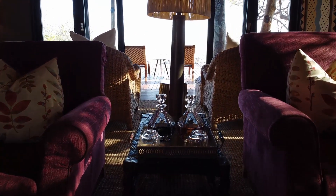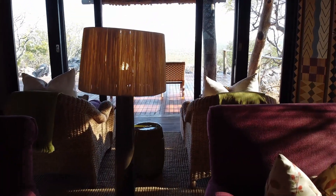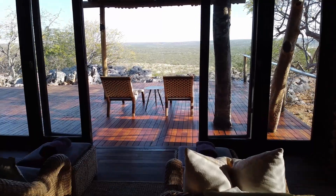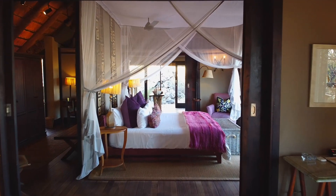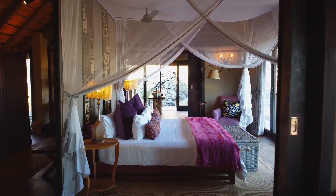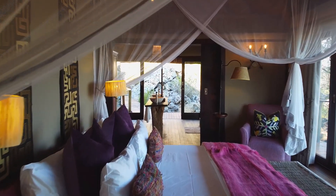Perhaps most dynamically on display is at Little Ongava, where the deep purple of nature is drawn from the colour of the ripe Terminalia plurinoides — the purple pod Terminalia — a common bush in this environment. We've taken that colour indoors and used it to manifest itself in specific pieces that explode with colour. Quite unusual. We love it. Beautiful effect.